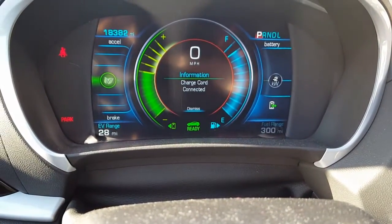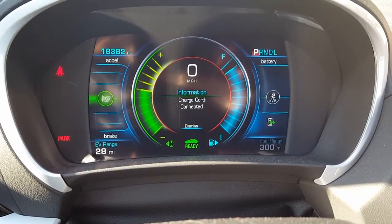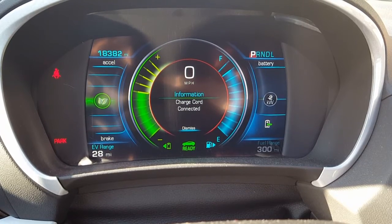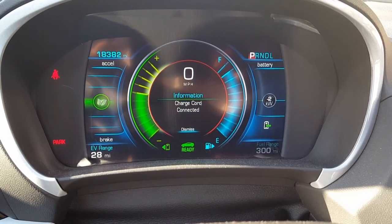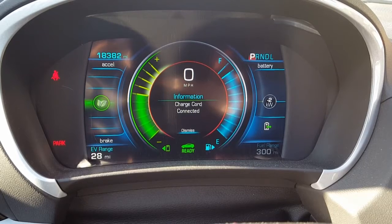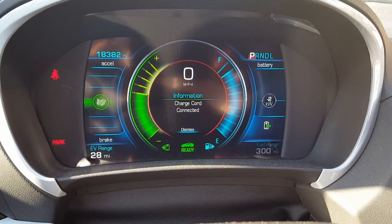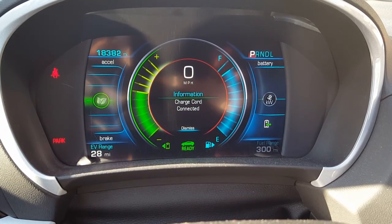I'm going to ask other Chevy Volt owners about this — I haven't figured it out yet. Is there a way to have the AC turn on automatically every so often, like every hour, to flush the air out, run for a few minutes, and then turn back off? Let me know in the comments below. I'm thinking of doing something similar on a road trip using this car. Thanks for watching, stay tuned!